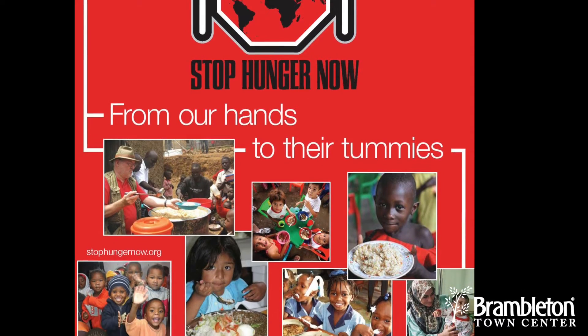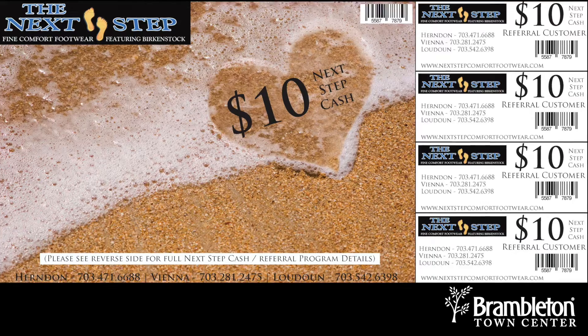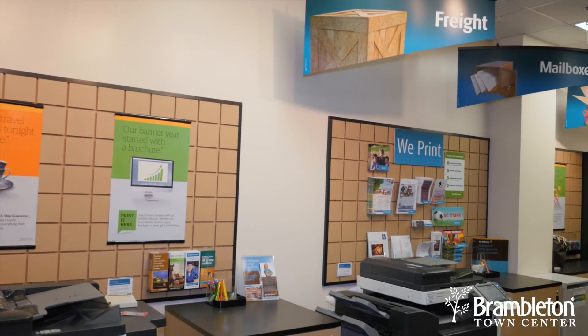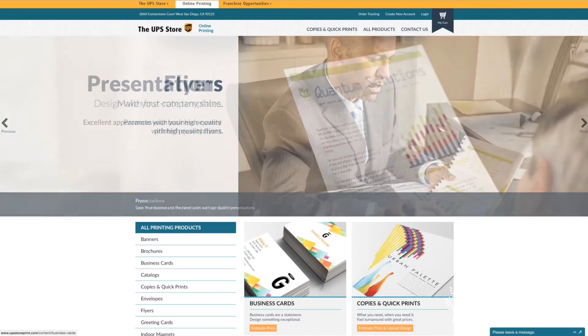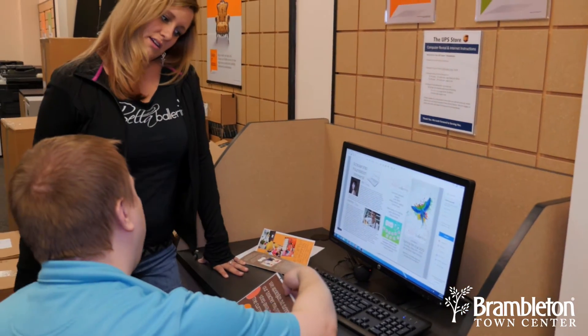They've done banners, posters, flyers for churches, and banners for local high schools. And while you can always head to the UPS Store's online print site at upsstoreprint.com, here you have Eric, who formats everything for you — adding design elements and presenting the finished product. Eric is actually really helpful because sometimes customers have specific printing needs.